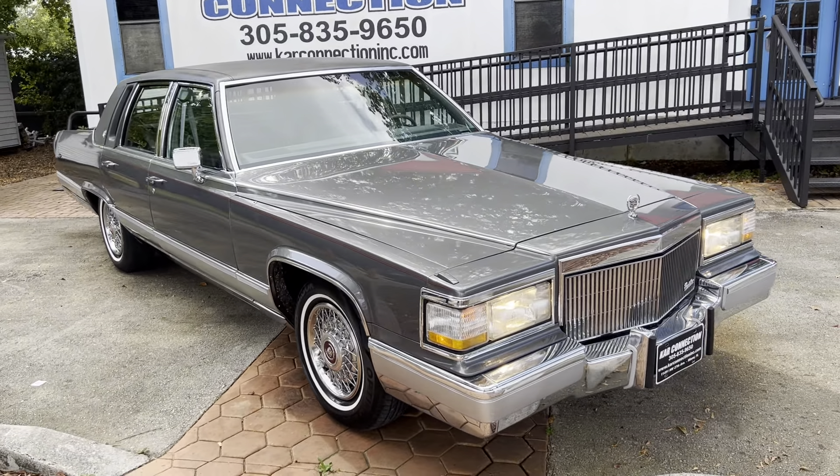Tires are in excellent shape. The top looks like it's original but reconditioned. It's in good shape.